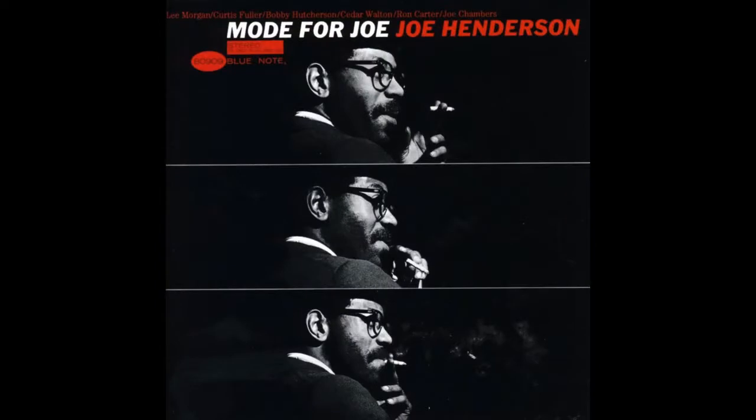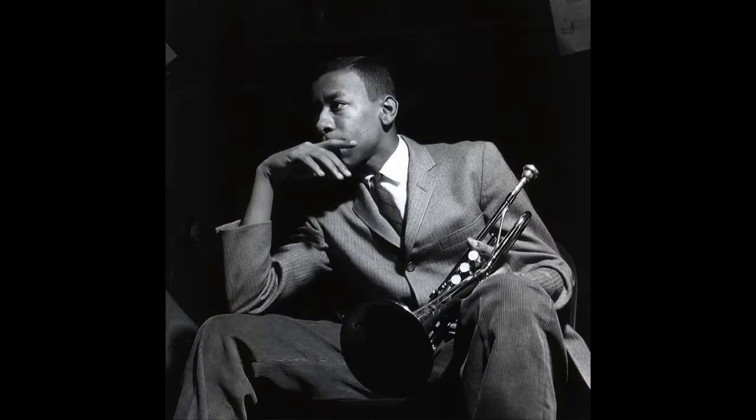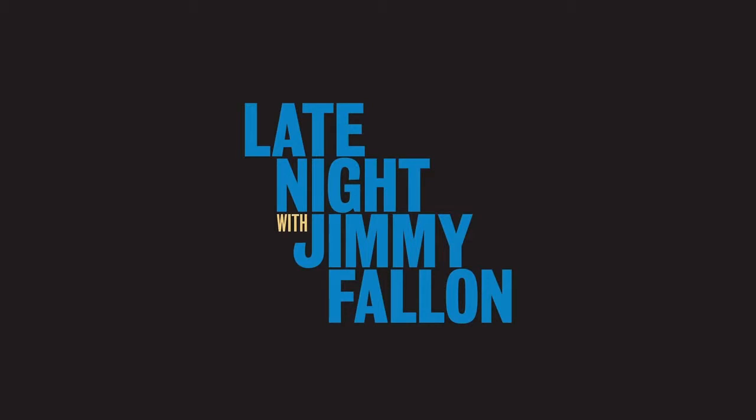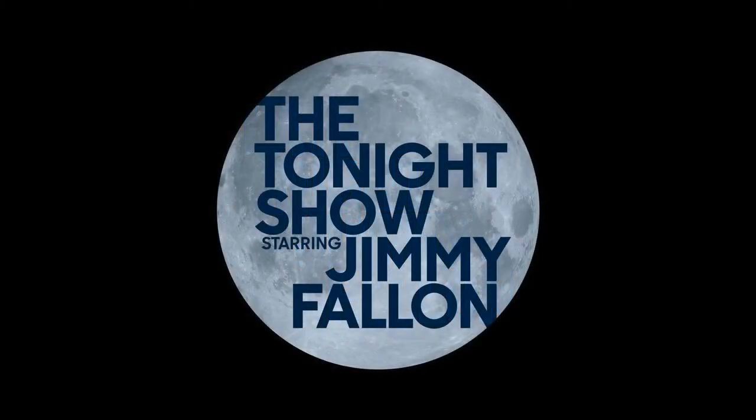Reid Miles would take shots and crop them, tint them, and use them with graphics. You just look at it today and you know it's a Blue Note record. Graphically, it permeated the entire culture. I was watching Jimmy Fallon last night — Late Night with Jimmy Fallon — and it looks like a Blue Note cover. It's just part of the graphic vocabulary, but it was startlingly new when Reid Miles did it.